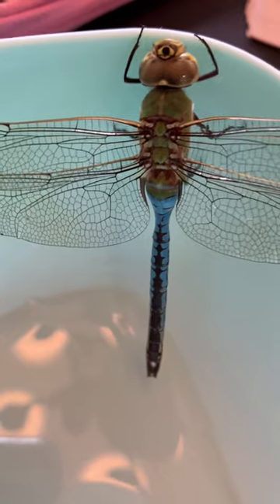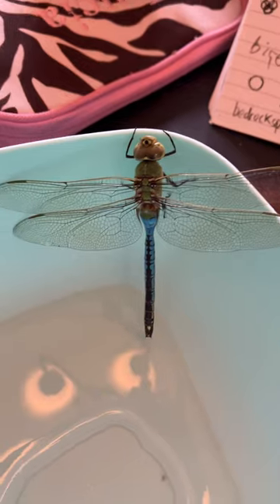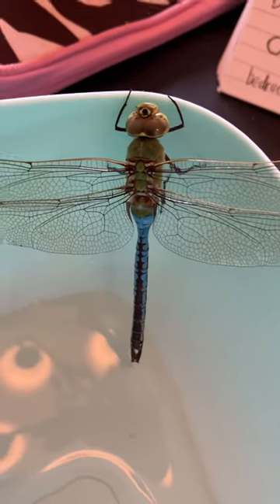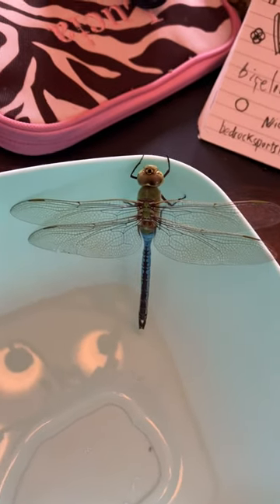Is there anyone else aware of the emperor dragonfly being in the United States? Because it's supposed to be in Europe and Asia. Anyways, just finding out.